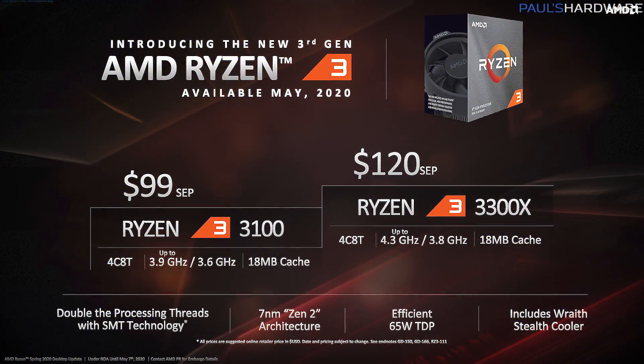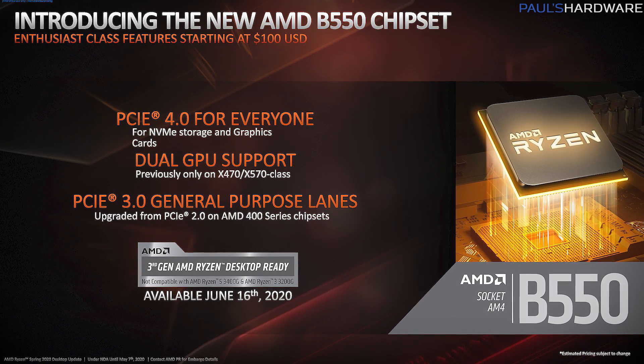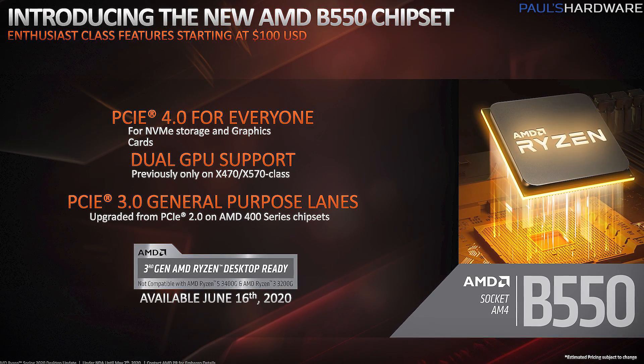AMD just announced the $100 and $120 Ryzen 3 3100 and 3300X CPUs, but there was another bit of info that dropped at the same time on May 7th: further specs and details about the new budget B550 chipset. It has PCIe 4.0 support, two-way GPU support, and boards could be available starting at $100 and up, but it's not launching until June 16th and will not support first and second-gen Ryzen CPUs. Today I'll be going over the important details to help answer the PC-building question that never goes away — buy now or wait? Specifically, the wait would be for B550.